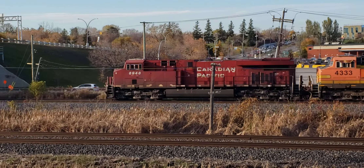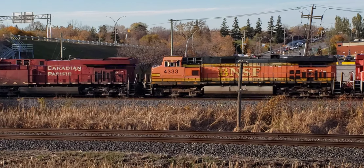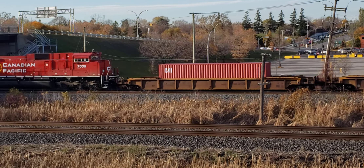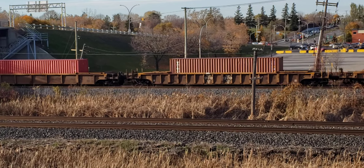Here at the St. Johns Overpass. There are BNSF locomotives in there, and an SD70 ACU.